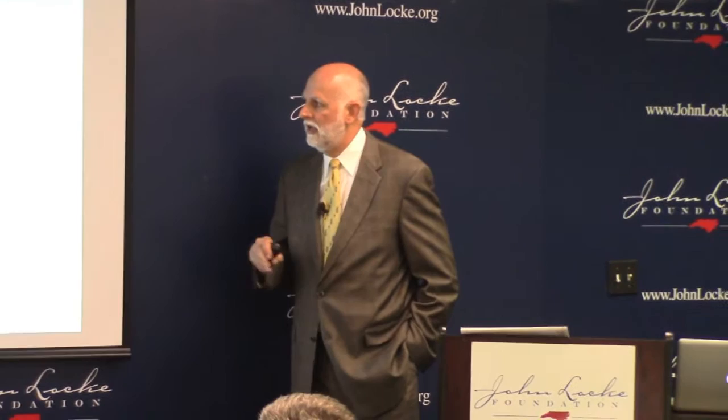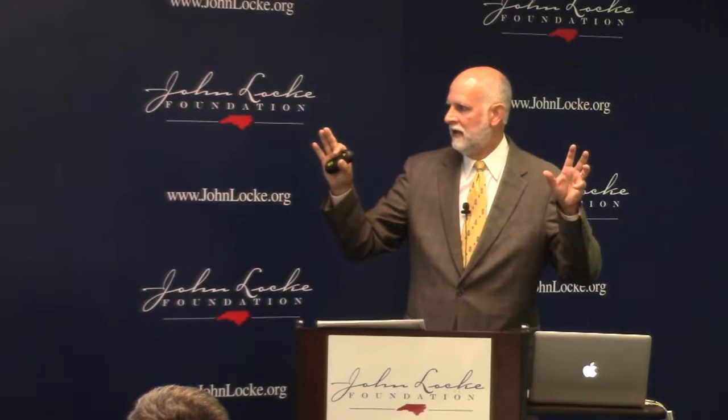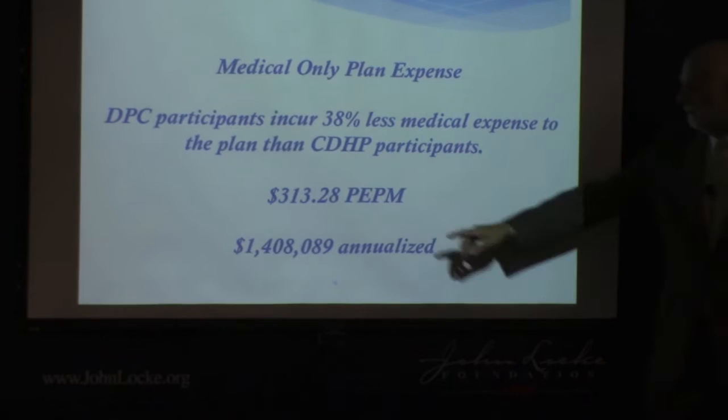we look at two categories: the direct primary care participants compared to the consumer-driven health care plan participants. Our DPC participants incur 38% less medical expense to the plan — that's $313.28 per employee per month.